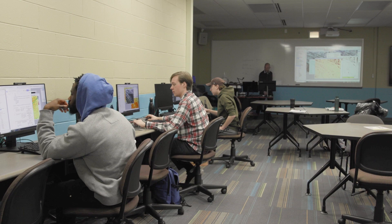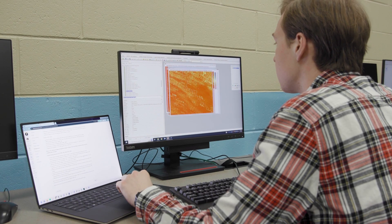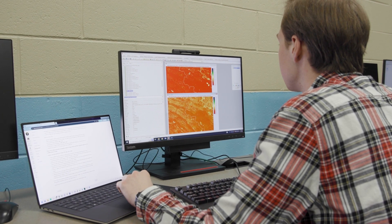We use a lot of computer science and spatial data to create maps and do statistical analysis and spatial analysis to understand how things interact with each other.